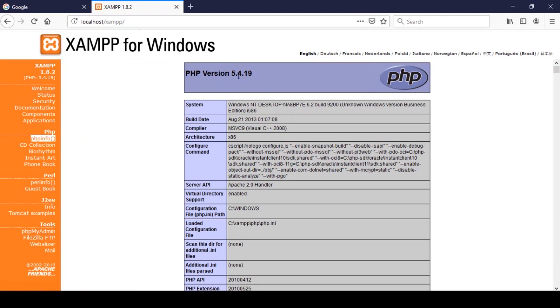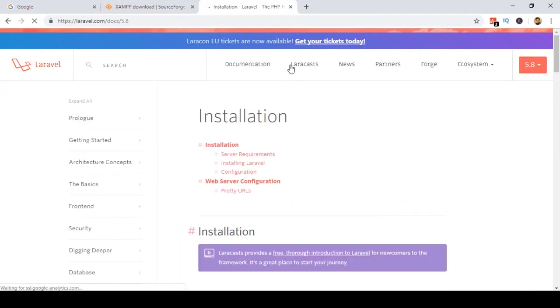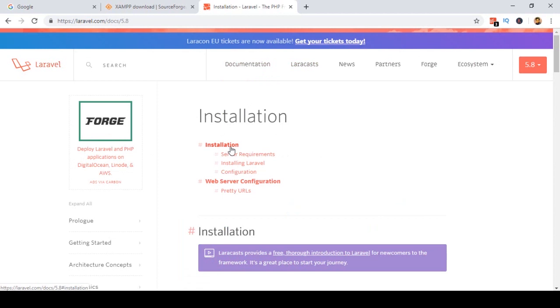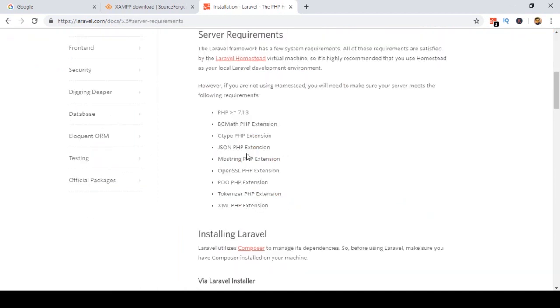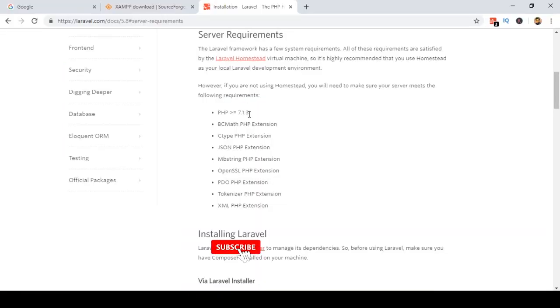So right now I am using PHP version 5.4. But if you go to the Laravel official website, laravel.com, and check the documentation under installation and server requirements, you can see that Laravel requires PHP 7.1 or higher. So before installing Laravel, we need to update our PHP version.